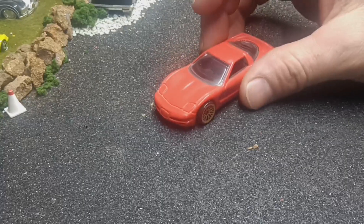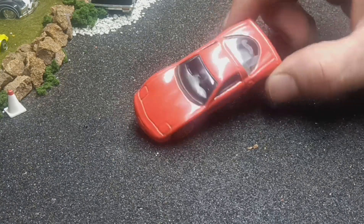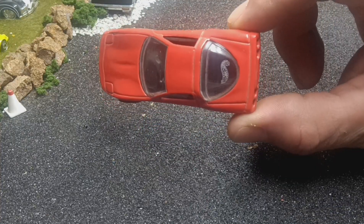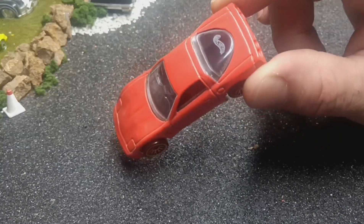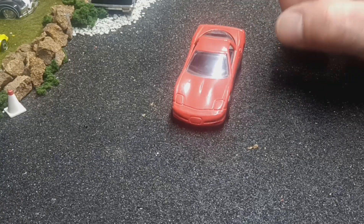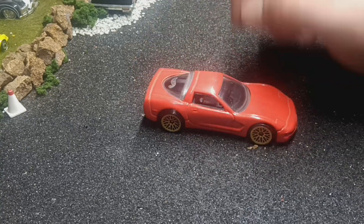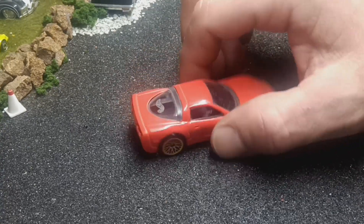Next one is a '97 Corvette from Hot Wheels — red with gold lace wheels. It's got a kind of etched Hot Wheels logo in the plastic, which is pretty cool. I've also got a Matchbox version of this that has a metal base — it's a heavy son of a gun. This one is light compared to that other one.